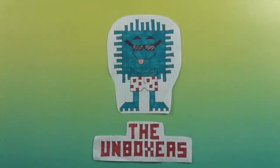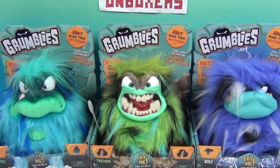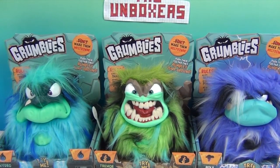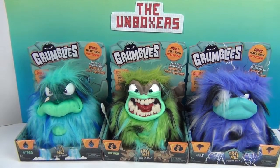Hello and welcome back to the Unboxers! Today we have the Grumblies for you. They barely fit on the screen — all three of them! We have three Grumblies here today to try out and share with you, and we have two people to thank.